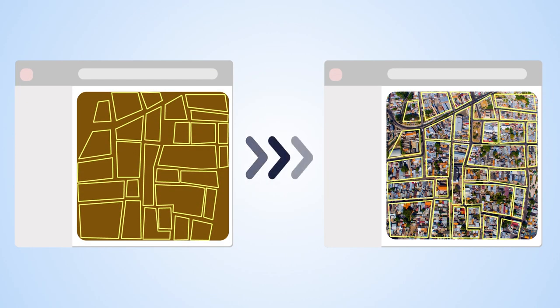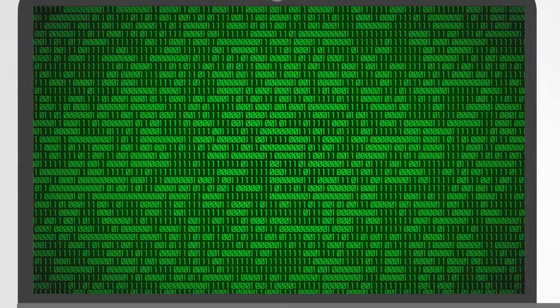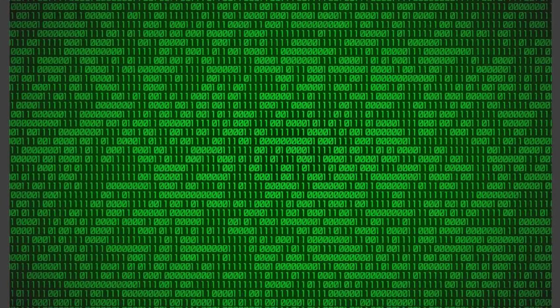Semi-automatic feature extraction extracts visible cadastral boundaries on the basis of satellite, airborne and UAV images. A platform integrates, publishes and shares data and land recording tools. The interaction between these tools helps secure land tenure rights and positively impacts the government and communities.